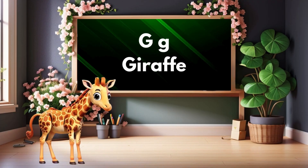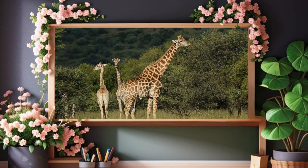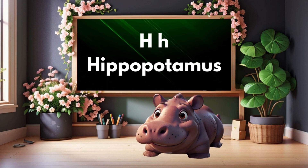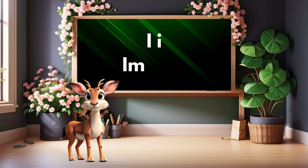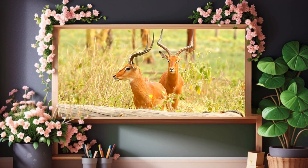G is for giraffe. Giraffe. H is for hippopotamus. Hippopotamus. I is for impala. Impala.